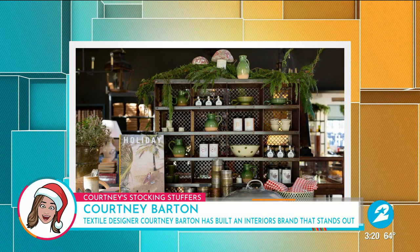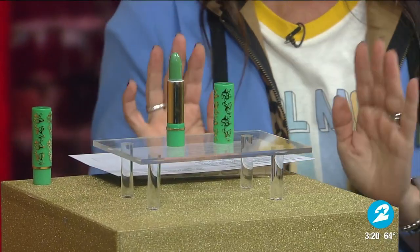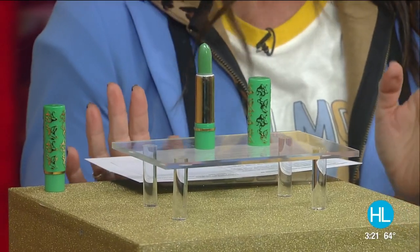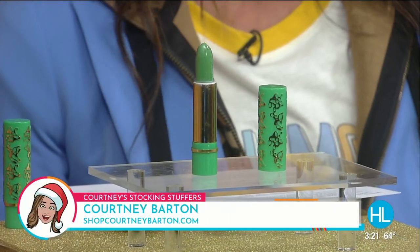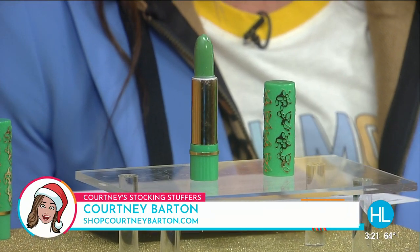So for day five, our stocking stuffer is this magic Moroccan lipstick. Don't be alarmed — don't look at me and say you're going to appear in Wicked, Courtney, I don't need green lipstick. This lipstick reacts to your pH to create a pinkish, kind of cranberry lip stain unique to your body's temperature.